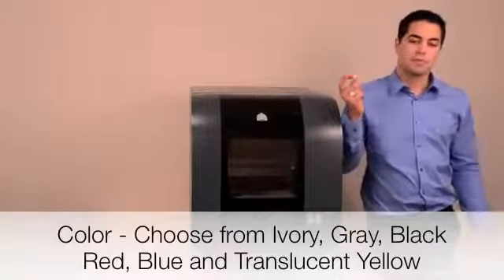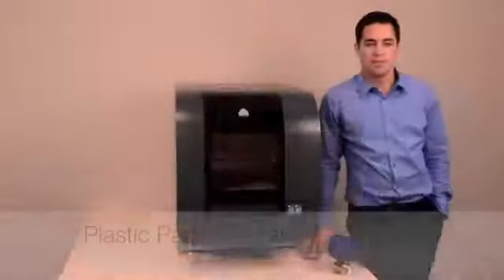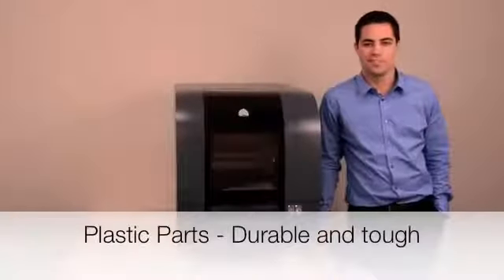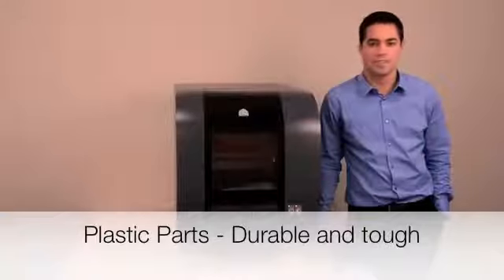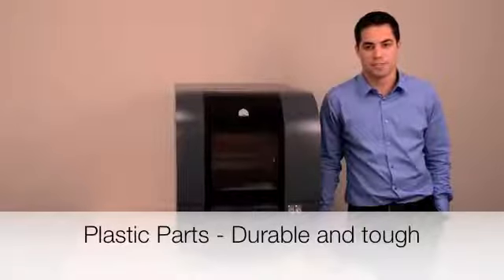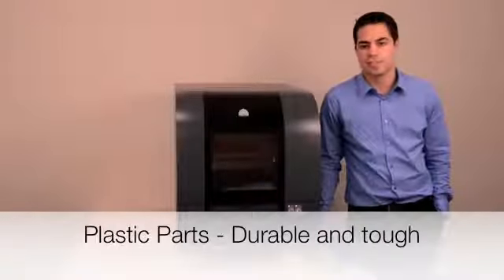You can even print different components in different colors to enhance design communication. Put your parts to the test with tough and durable VisiJet materials, formulated specifically for the ProJet 1500. Whether your parts will be shipped around the world, handled by lots of people, or tested under strenuous conditions, the parts will surely stand up to the challenge. Parts can even be sanded, drilled, or tapped to enhance your experimentation and application.